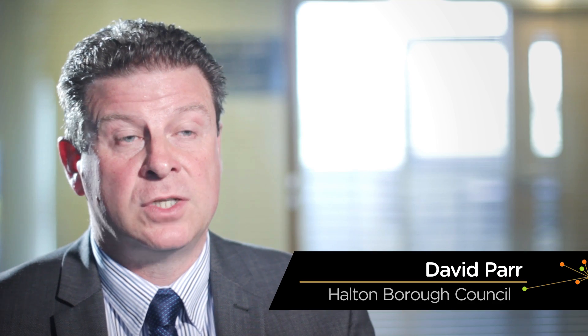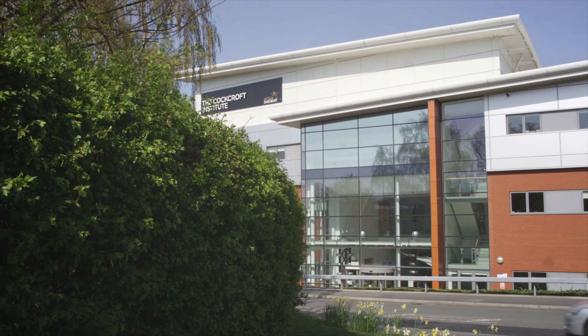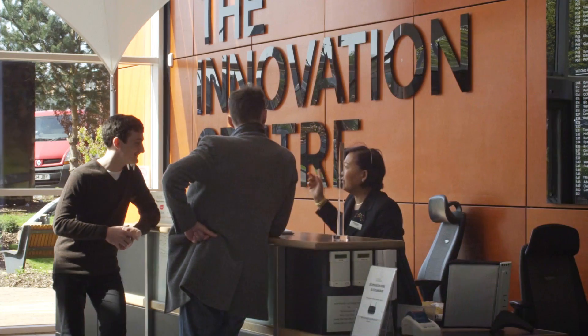There are very few facilities where you have the world-class science that exists on the site here at SCI-TEC D'Arsbury, and there are very few facilities that can combine that with the business opportunities.